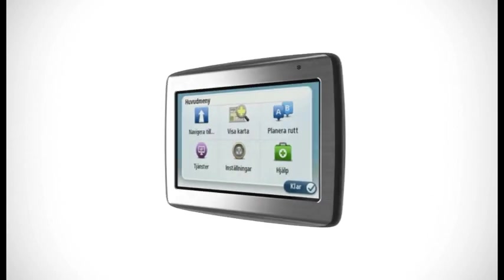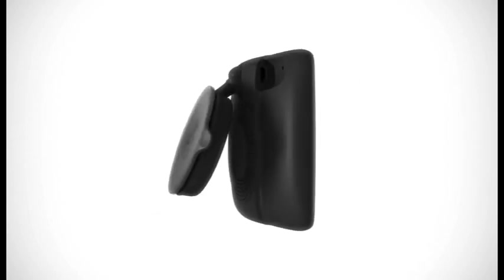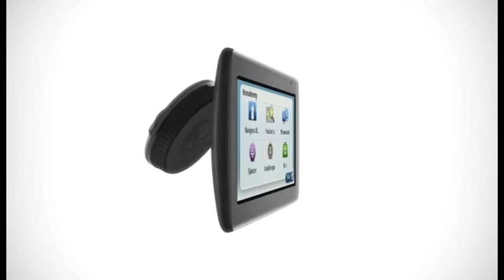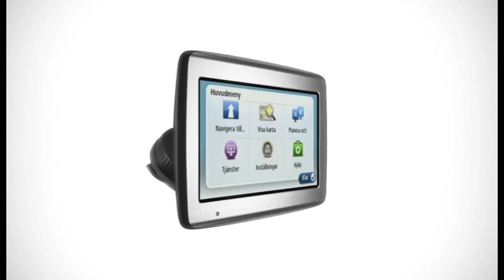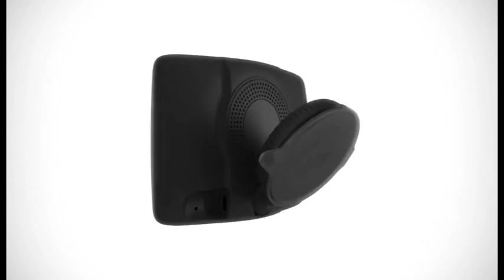The new mount is integrated with your VIA so it's always there when you need it. Attach it to your windscreen or dashboard and the smart screen automatically flips to the right way up. The mount folds neatly away with the device so it fits in your pocket.